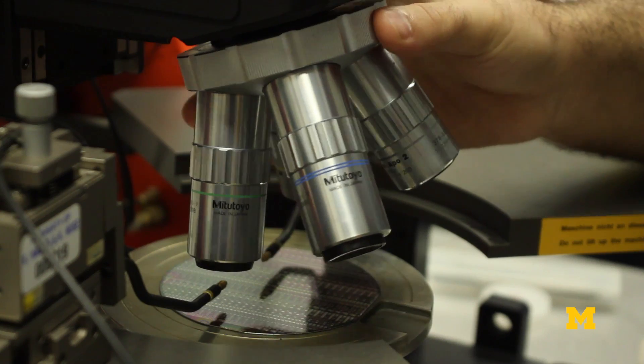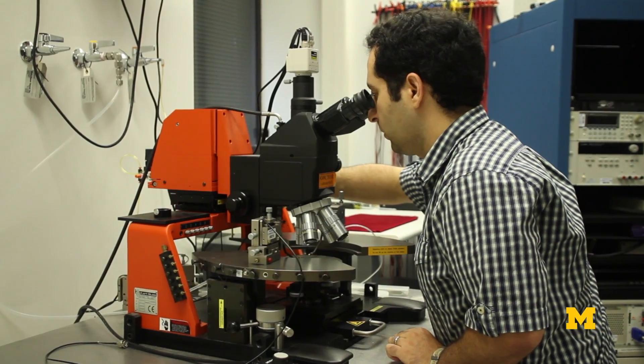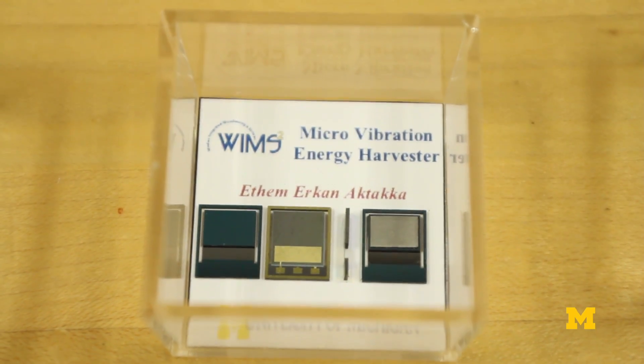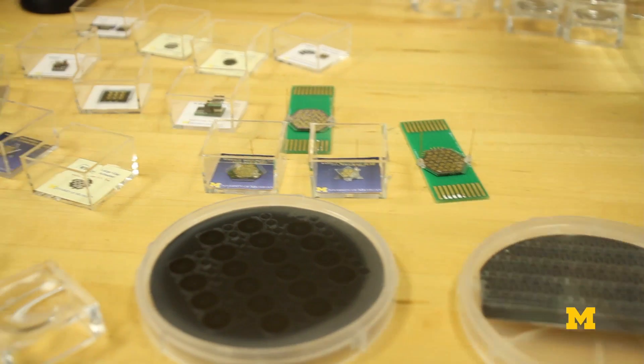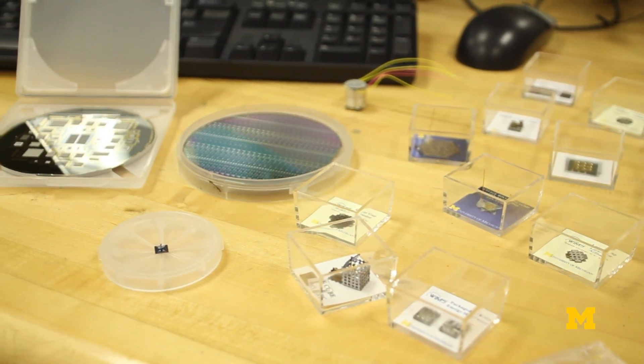MEMS as a technology is very diverse. It requires a lot of know-how. You're not just learning electrical engineering, but you also have to know about mechanical, about thermal, about fluidic systems, and be able to convert and combine all of these different mediums into a single device.